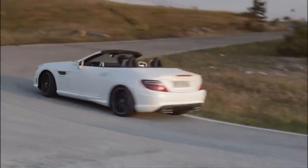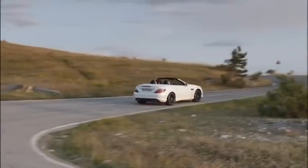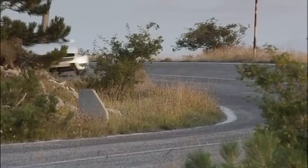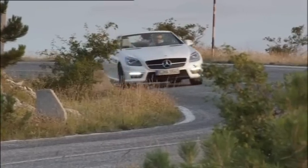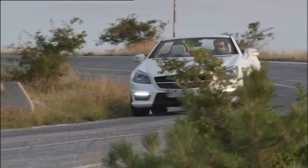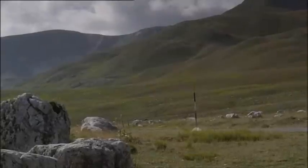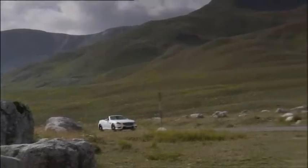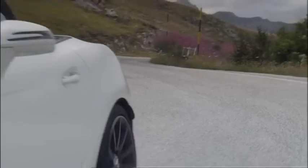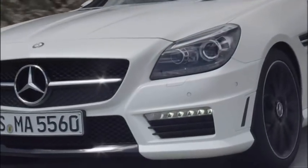High levels of driving dynamics are ensured thanks to the AMG sport suspension with direct steer system, torque vectoring brakes and three-stage ESP, as well as the AMG high-performance braking system. A particularly appealing addition to the range is the SLK55 AMG Edition 1, which features a whole host of specially designed high-quality exterior and interior details. The SLK55 AMG accelerates from 0 to 100km/h in 4.6 seconds and reaches a top speed of 250km/h.